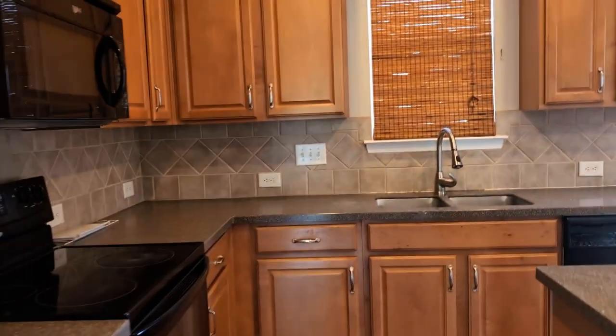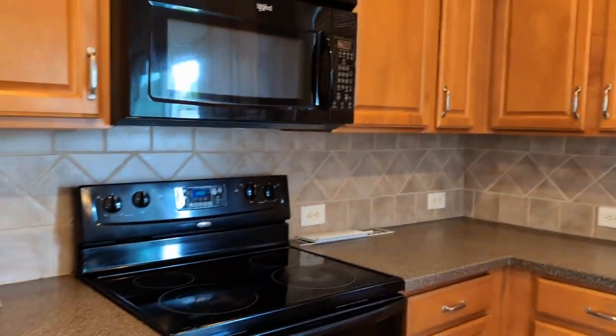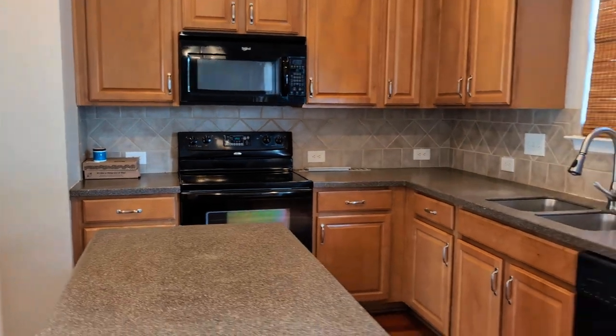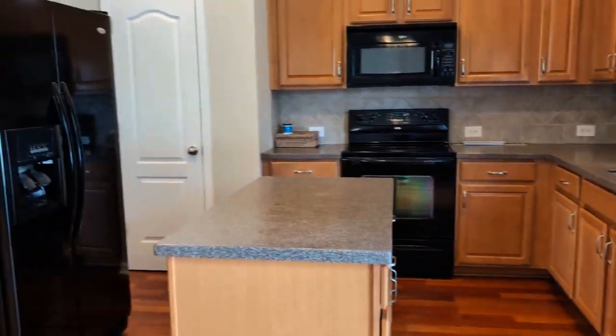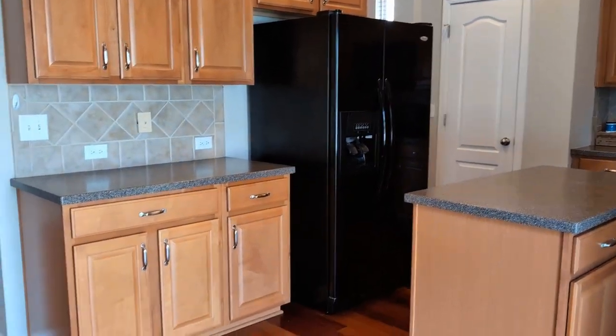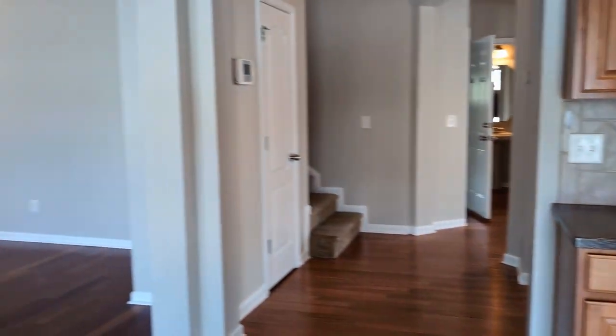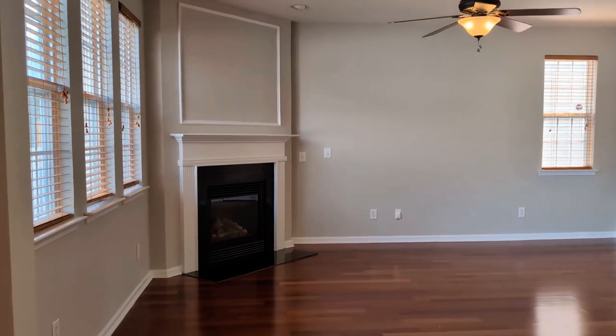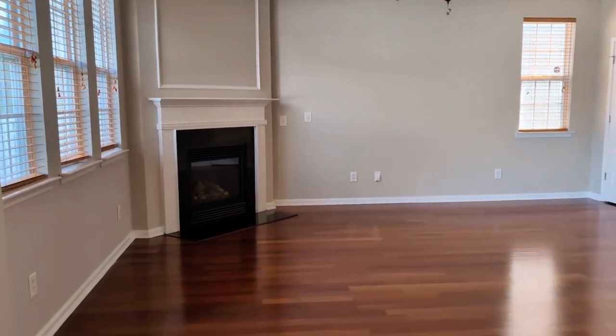The kitchen has lots of cabinets, all appliances, and an island. It is open to a large great room with lots of windows and a gas fireplace.